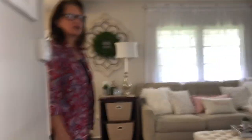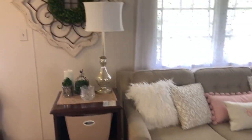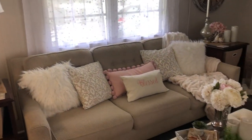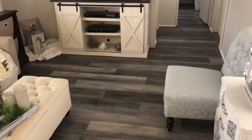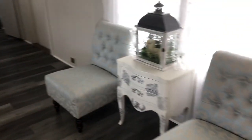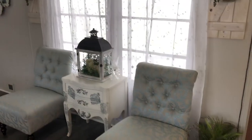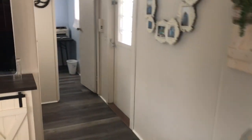We're going into the living room — all-new vinyl flooring, freshly painted in beautiful neutral gray colors. And now we'll go to the guest bedroom.